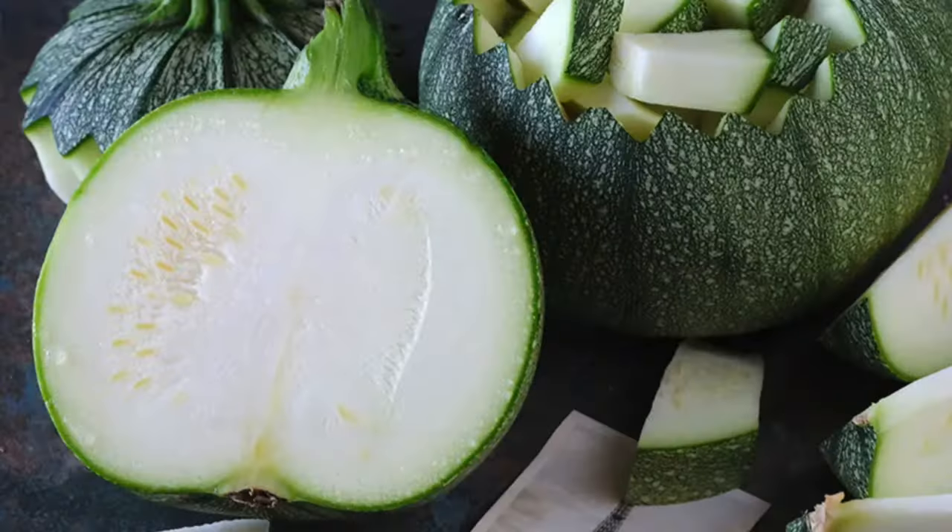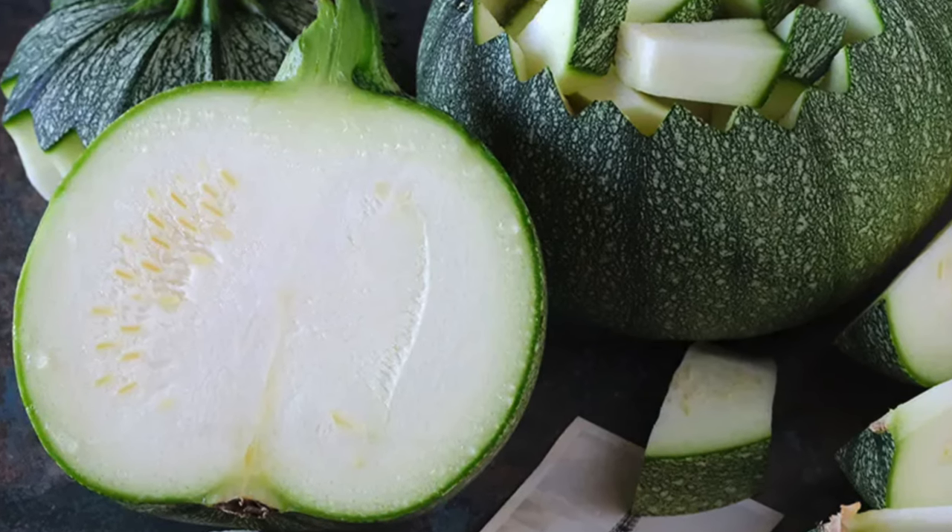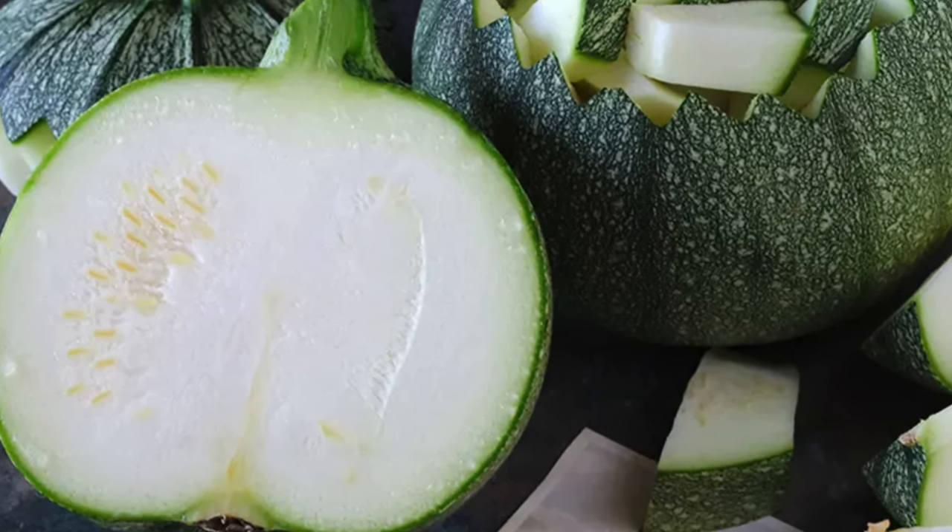A Ronde de Nice Summer Squash is the French heirloom bush plant — harvest at pool ball size. I'm not a big summer squash person, but if I'm remembering right there was something that just sounded better about this one; it didn't remind me of regular summer squash.